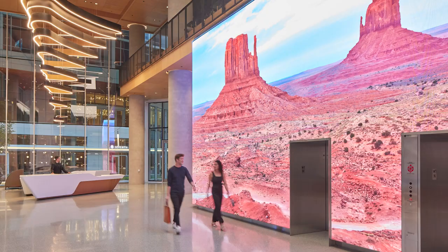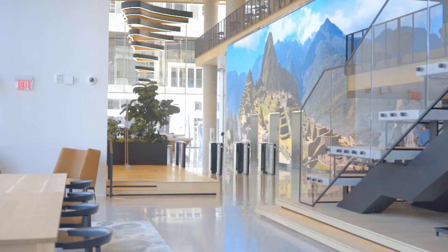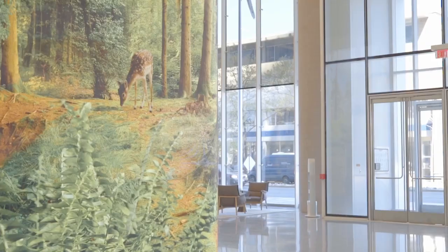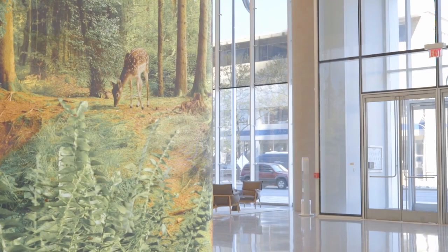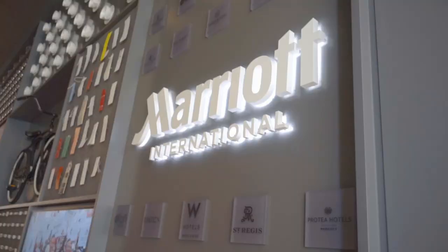We are in our lobby right now, and you'll see behind us our monumental staircase designed with our friends at Gensler. We have over here our large screen — 20 feet tall and 55 feet long — that allows us to immerse in place, so we can bring the rest of the world to Bethesda. We can see beautiful scenes from around the world, some in our hotels, some not.